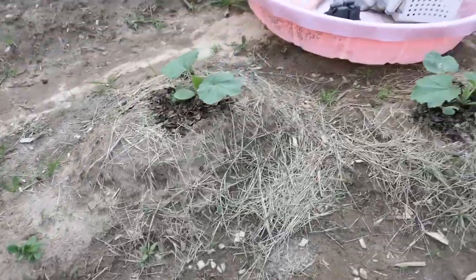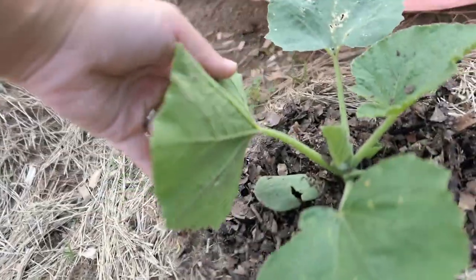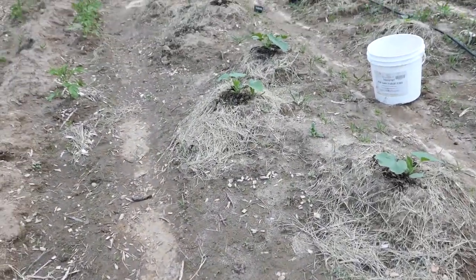With the squash, I really need to keep an eye out for the squash bugs, make sure they're not doing damage, and try to keep on top of that daily. See how that goes. If you guys have any tips for dealing with squash bugs, I'll take them!